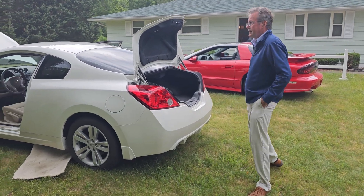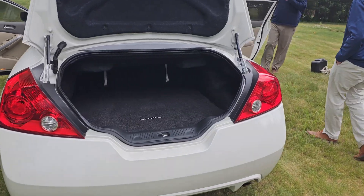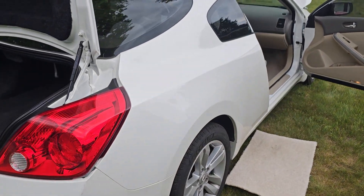Everything's as clean as can be — interior, exterior, mid-service. It's got good rubber on it. Michelins — those are the top of the line.